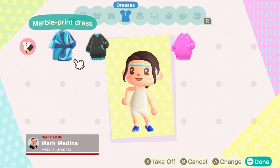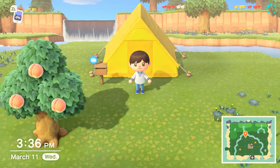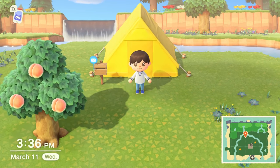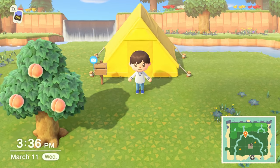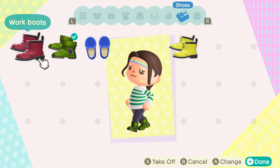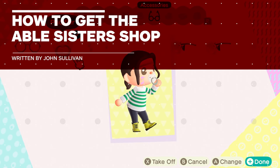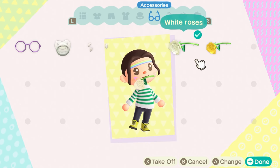It can be tough to find some decent threads when you first start in Animal Crossing: New Horizons. You arrive with a random shirt, and Nook only likes to sell really short shorts and basic tees. Luckily, this doesn't have to be your fate, as the Able Sisters will return to sell some crazy clothing options, if you know how to get them to join your town.